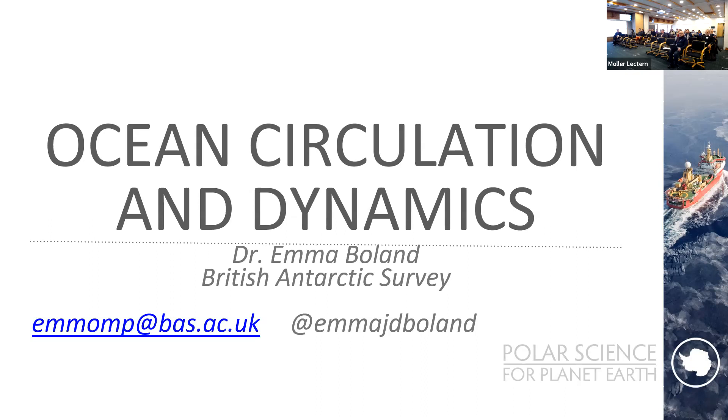About half of BAS is operations; the other half is scientists employed by the Natural Environment Research Council. We come from a range of disciplines: oceanographers, ecosystems biologists, atmospheric scientists, and cryospheric scientists. My background — I did my PhD at the University of Cambridge in the Department of Applied Mathematics and Theoretical Physics, and my speciality is the dynamics of the Southern Ocean. I've since been working mostly as an ocean modeler at BAS.